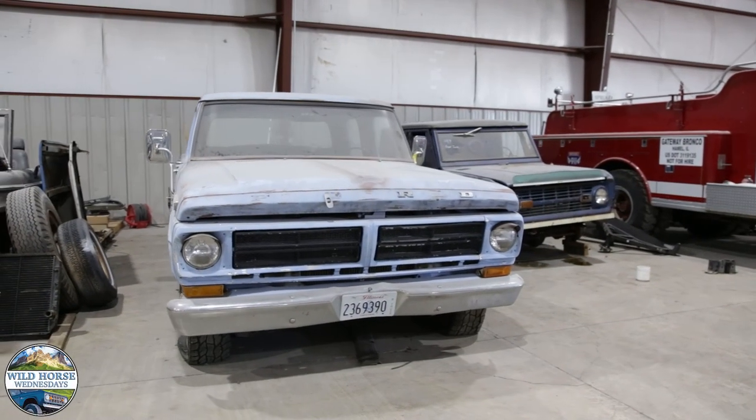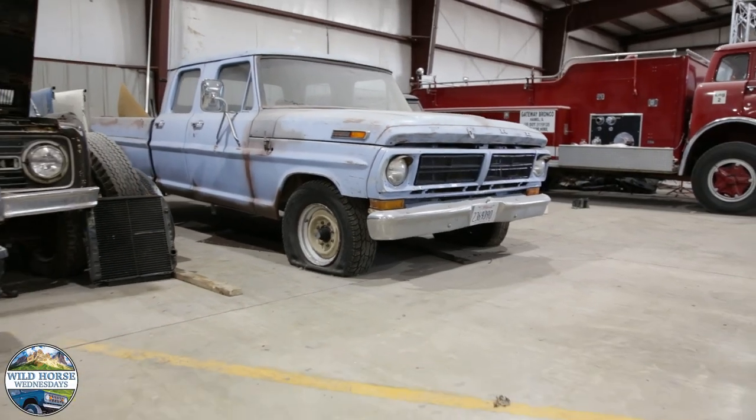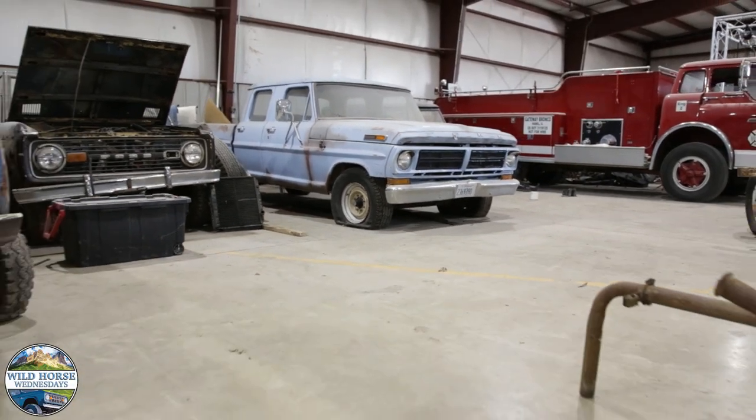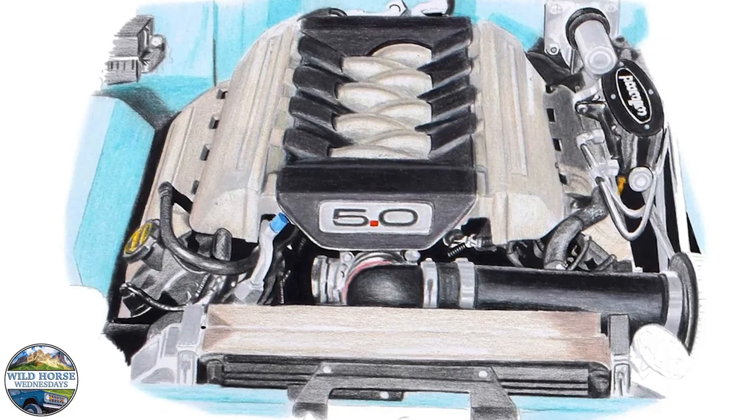They're reimagined pickups, vintage with modern technology. That means we're going to take the 1967 to '72 F-Series truck and build them. We can build the short bed, slam it down, we can build the crew cab and take it up as a four-wheel drive, or anything in between.